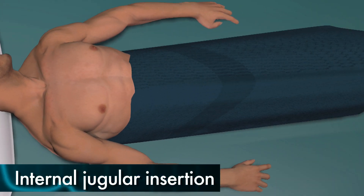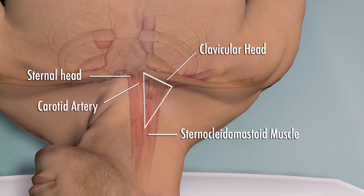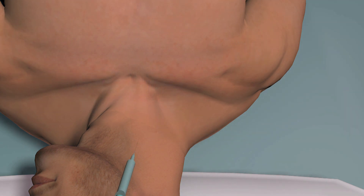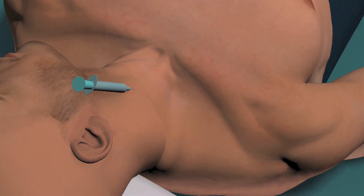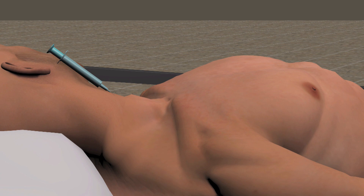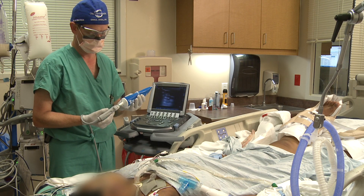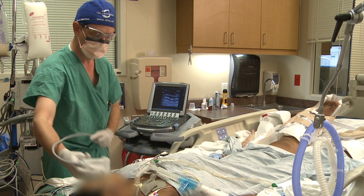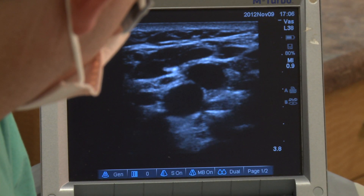For the internal jugular vein, identify the triangle formed by the sternal and clavicular heads of the sternocleidomastoid muscle and the clavicle. Determine the location of the carotid pulse, as the internal jugular vein runs just lateral to the carotid artery. The needle should enter at the apex of the triangle, just lateral to the carotid pulse, aiming for the ipsilateral nipple with the syringe at a 45-degree angle. The vein is usually accessed at a depth of one to two centimeters. Bedside ultrasound has been demonstrated to reduce the risk of arterial injury and should be utilized if available; the internal jugular vein is identified as a compressible structure whose diameter changes with respiration.